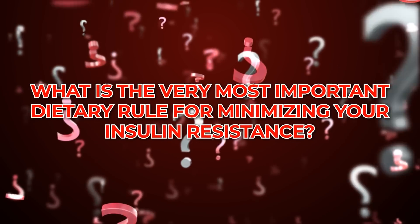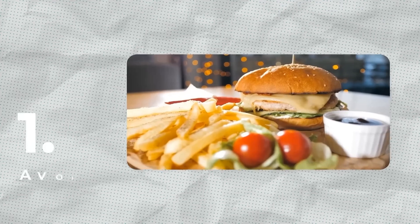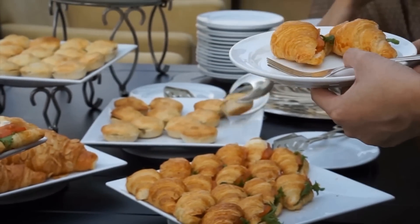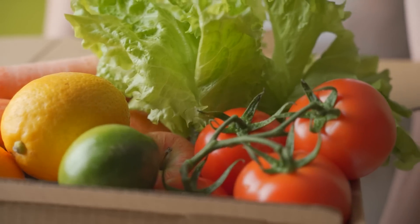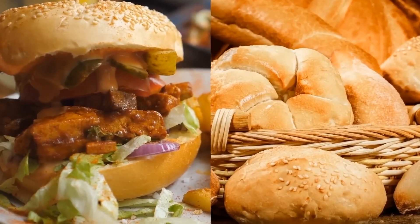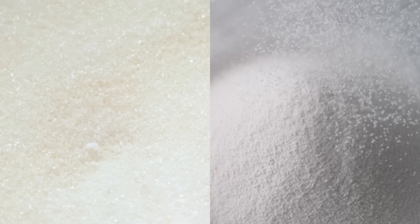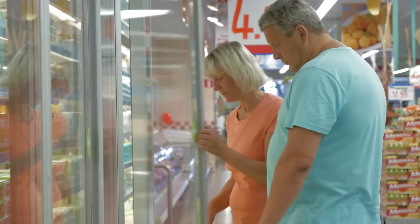Rule 1: Avoid processed carbs. Being diabetic means needing to be wary of carbohydrates, but there's more to the story. You'll get quality carb content from fruits, vegetables, and whole grains. But simple sugar and processed carb foods flood your system with glucose but little to no fiber and not much of any other nutritional value. Refined sugars and starches found in many processed, packaged foods — including chips, crackers, sodas, white breads, and even frozen meals — can spike your blood sugar.